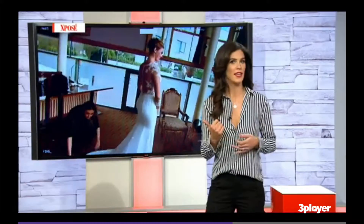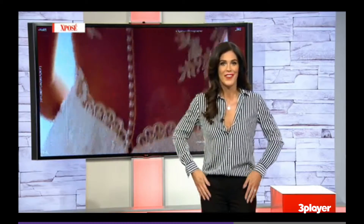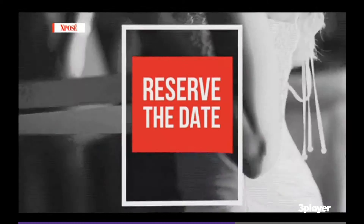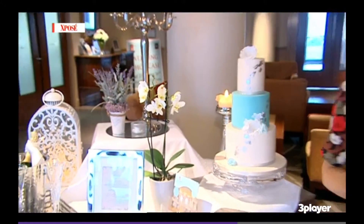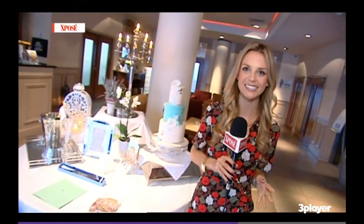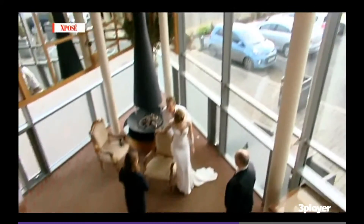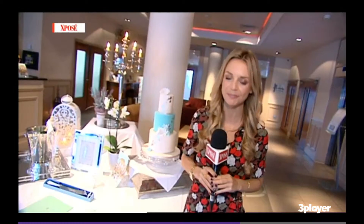Ring, tick. Venue, tick. Now all that's left to do is get the dress, hairdresser, and makeup. So if your wedding to-do list is weighing you down, today we're giving you a little bit of inspiration. After all the engagements at Christmas and Valentine's, it's that time of year where everyone is starting to prep and plan for their wedding. We're going behind the scenes of a shoot for Irish Wedding Diary to give you some inspiration for your big day.